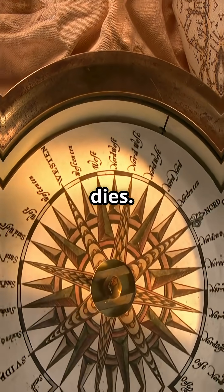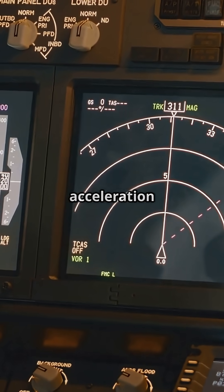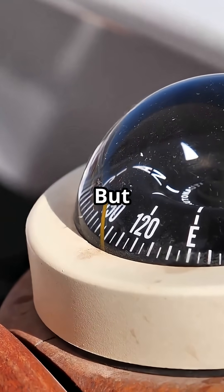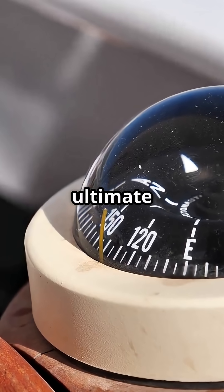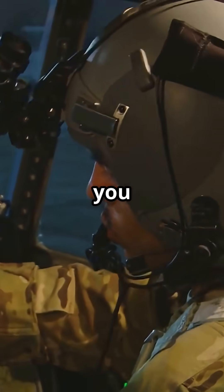It's simple, but it never dies. Yes, it has errors — dip errors, turning errors, acceleration quirks. But that little instrument above your head is the ultimate fallback. If every screen goes dark, Earth's magnetic field will still point you home.